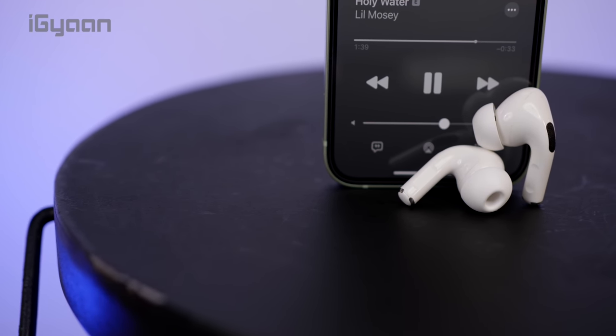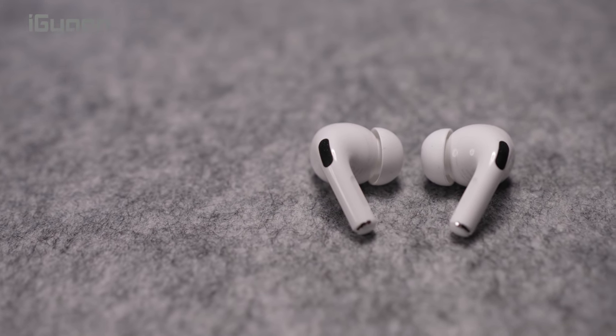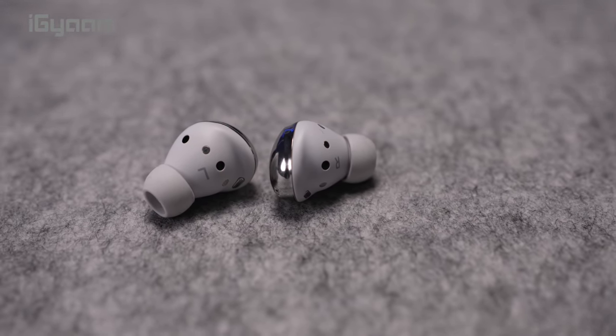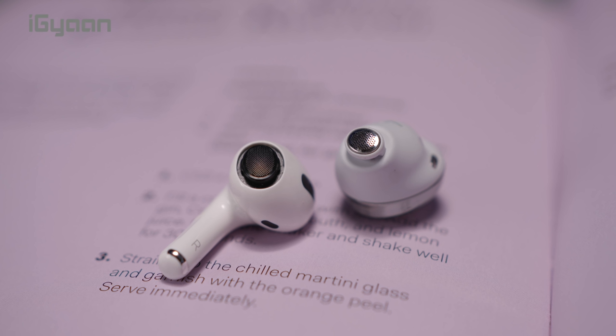Another big design difference is the overall shape of the earphone itself. The AirPods Pro have the stem which is synonymous with AirPods, and while it has become more widely accepted, the Samsung Galaxy Buds have a more compact, completely in-ear design with no stem whatsoever. If you listen to music a lot and have these in your ears frequently, the Galaxy Buds are more broadly appealing and don't stick out as much. Both the AirPods Pro and Galaxy Buds Pro have replaceable ear tips so you can swap out whichever size fits your ear best.